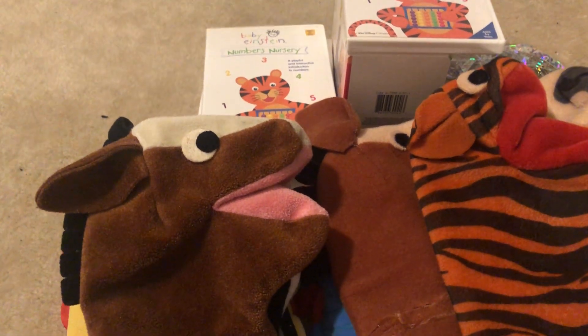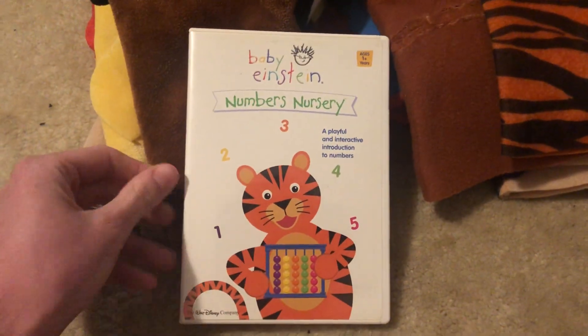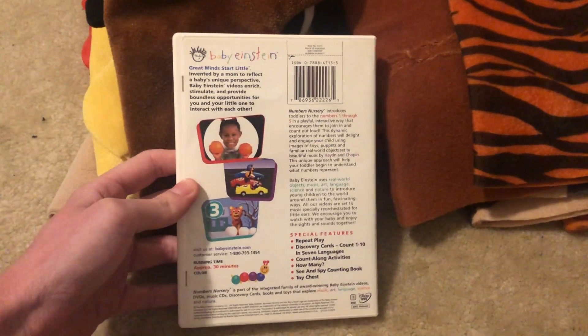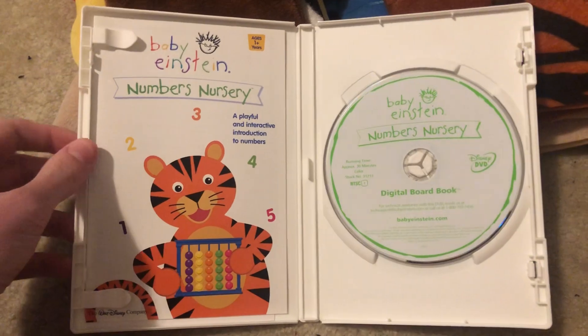Without further ado, let's get started reviewing stuff. The first thing we have is the Numbers Nursery 2003 DVD. Here's the front, here's the back, here's the side, and I'm missing the 2007 DVD, but that's okay. And again, I don't own the VHSs yet.